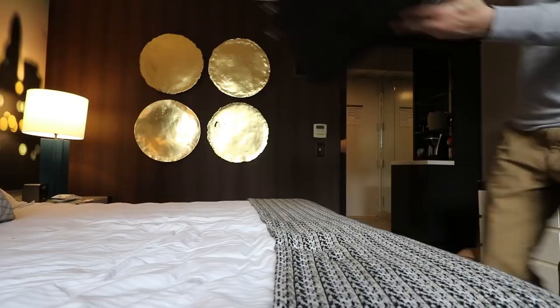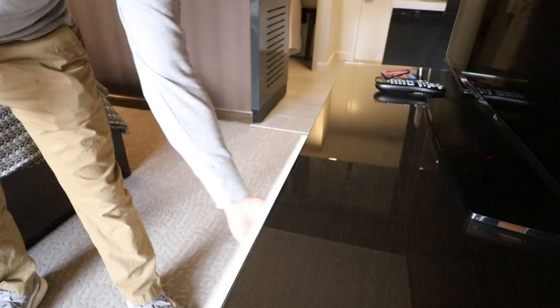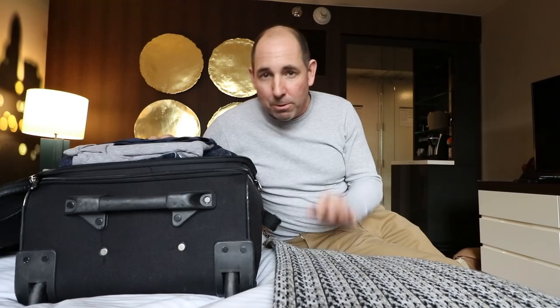So I'm here in Charlotte shooting the — not ACC — it's the NCAA tournament. Virginia, the number one seed in the country, is here playing UMBC. I hardly ever unpack my bags but this time I'm staying until Monday, so I figured why not unpack them right now? I'm just hoping I don't jinx the team.